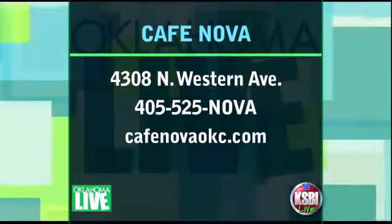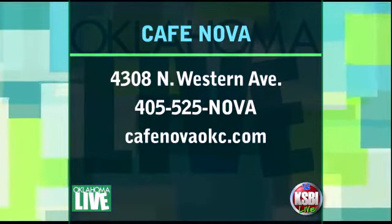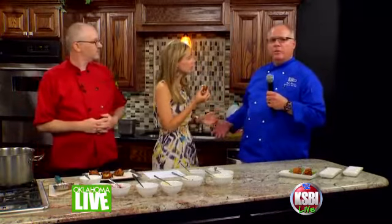Where can people get more information on Cafe Nova or any of the other restaurants? We are on Facebook — just friend us on Facebook, Cafe Nova. There's the address and number on your screen. The website is CafeNovaOKC.com. They're right there on that really popular mini restaurant row on Western with all those popular restaurants, and these guys really stand out. Every time I drive by, they've got a great full parking lot, great bar atmosphere, great food.